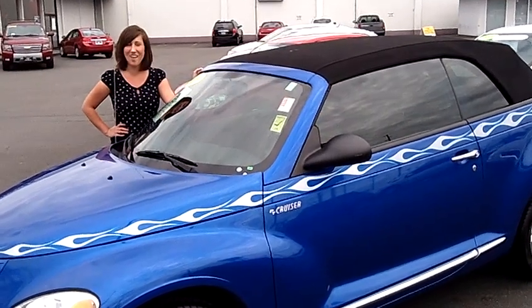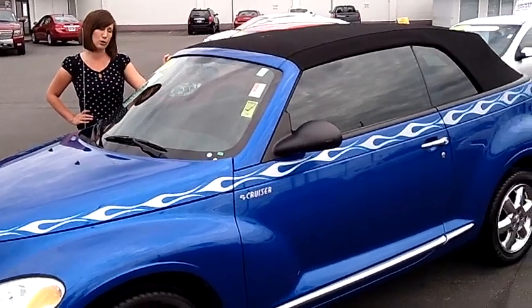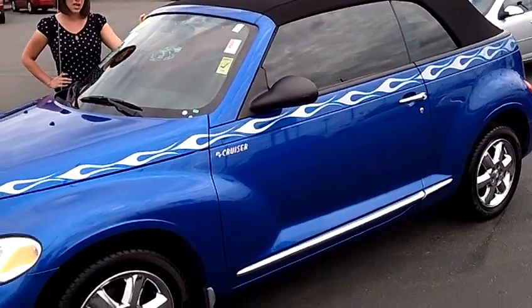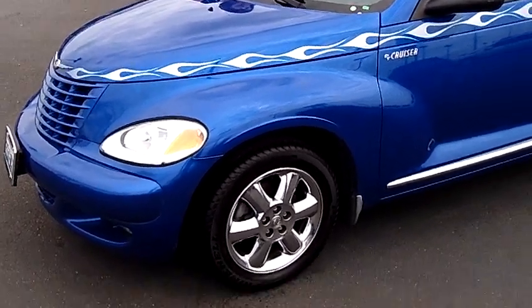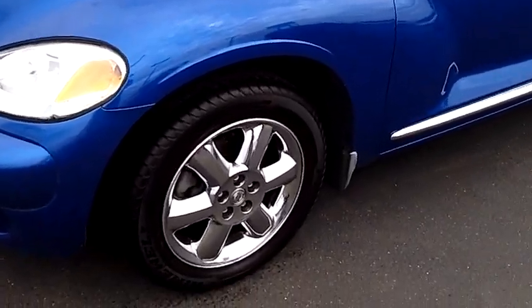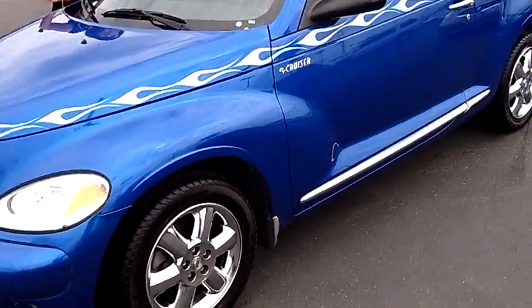Hi, I'm Lindsay at Auburn Chevrolet and you clicked on a 2005 Chrysler PT Cruiser Touring Edition. This is the 2.4 liter 4 cylinder. The stock number is 6495A. This is a hot little turbo.